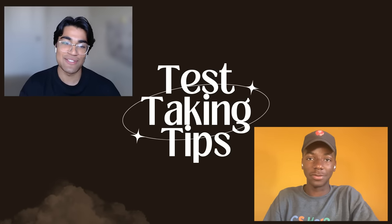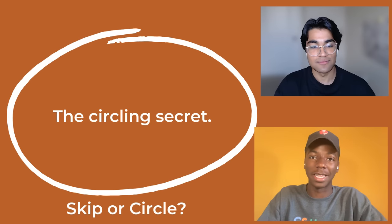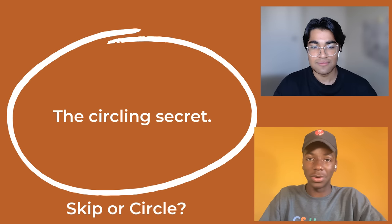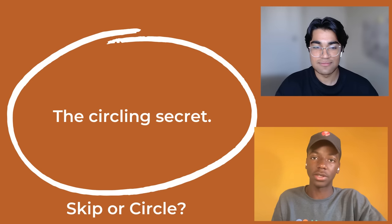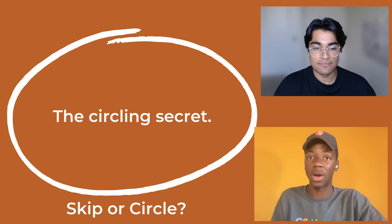So the first secret — the circling secret. A lot of times SAT tutors will tell you that you can skip a question and come back to it later. But in my opinion, never skip questions. Instead, put a placeholder answer and circle the question afterward. That way, if you run out of time at the end of the test, you're not left with a bunch of empty bubbles and don't have to frantically fill them in, because you would have had time to put in an educated guess.